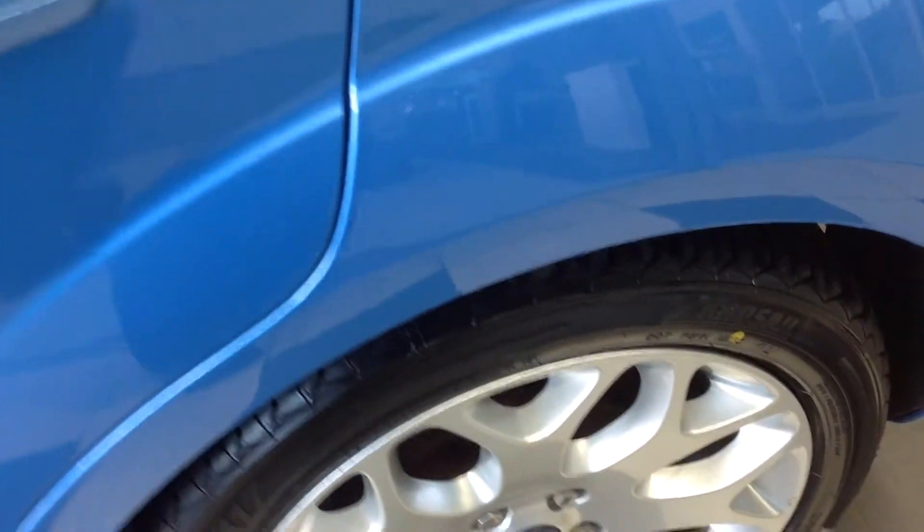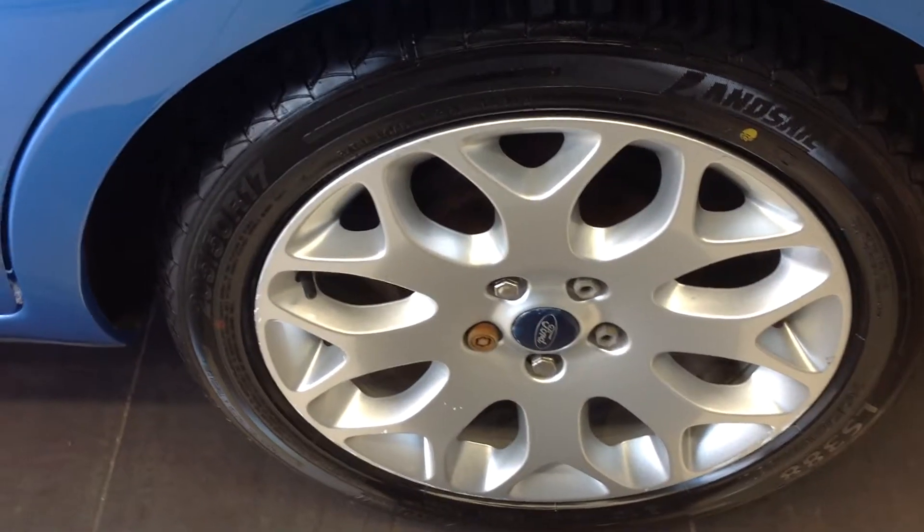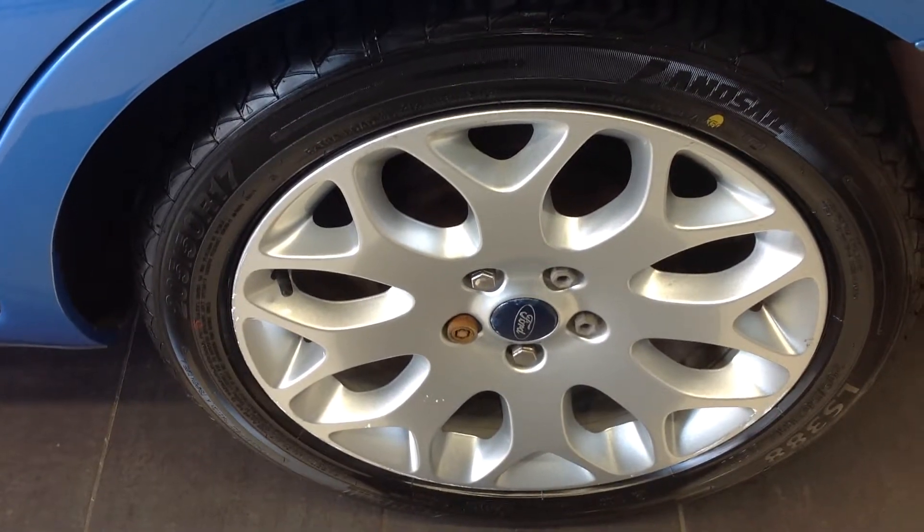Walking along now to the nearside rear alloy wheel — again that's in very good condition, just some slight curbing to the edge there but nothing drastic.